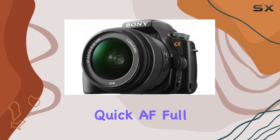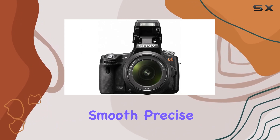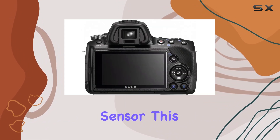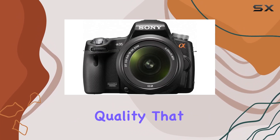In the video realm, quick AF full HD movie mode shines, offering the same lightning-fast phase detection autofocus for smooth, precise tracking of fast-moving subjects. With its APS-C size HD CMOS image sensor, this camera blurs the line between amateur and professional-looking video, delivering exceptional quality that stands out.